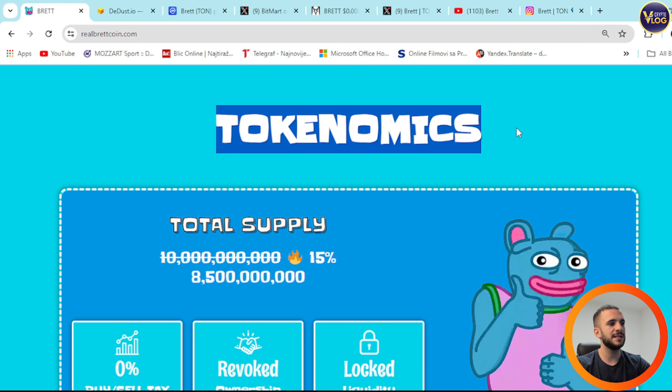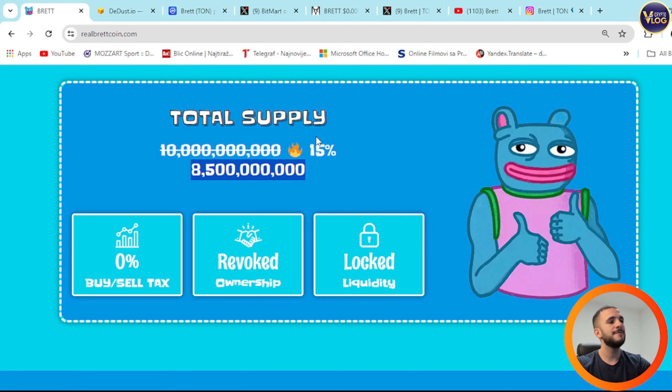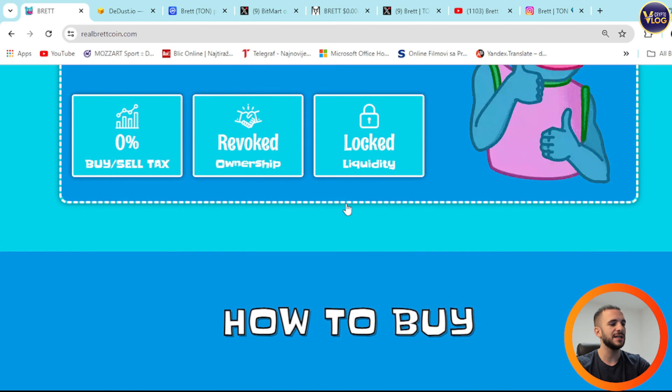Down below are the tokenomics, which you can explore right here. The total supply is 8.5 billion, with 15% already burned. There is a 0% buy and sell tax, renounced ownership, and locked liquidity.